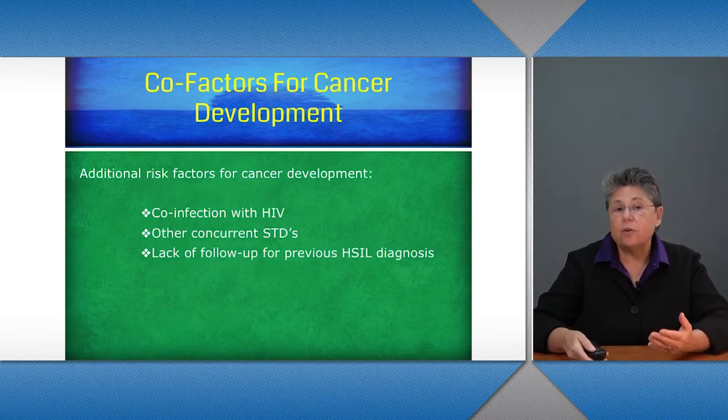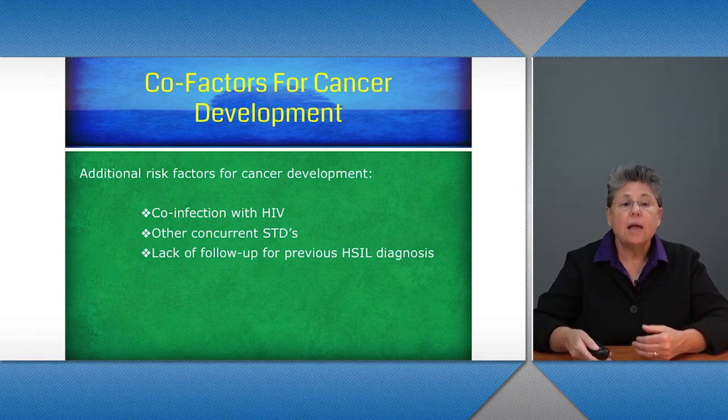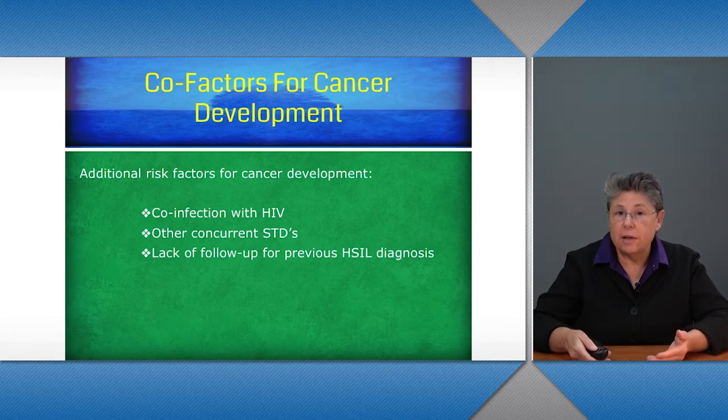Additional risk factors for cancer development include co-infection with HIV and other concurrent STDs, which can increase the ability to develop more anal, cervical, or vulvar disease. Lack of follow-up for a previous HSIL diagnosis is also a very important factor, because follow-up is necessary in order to prevent cancer.